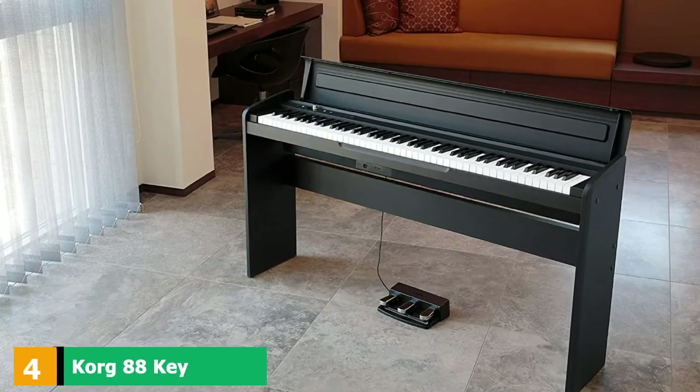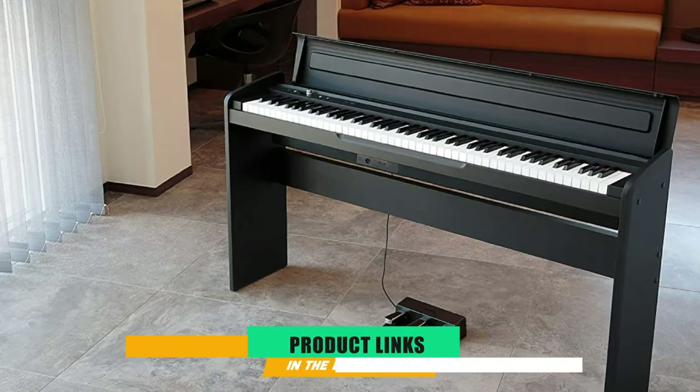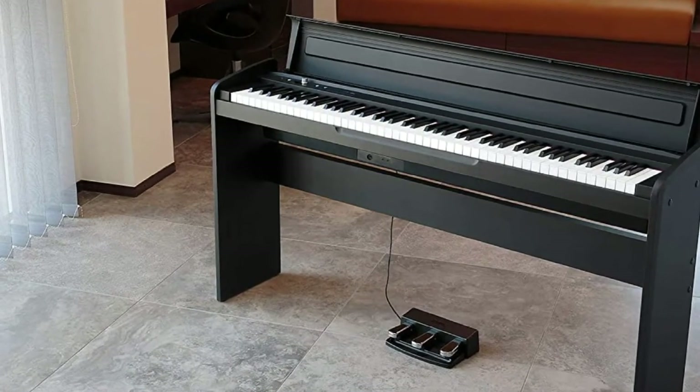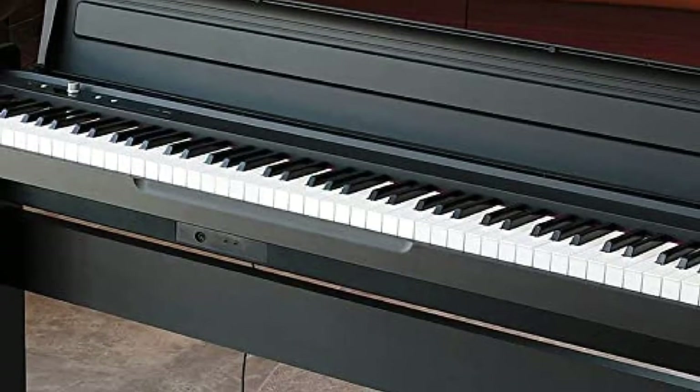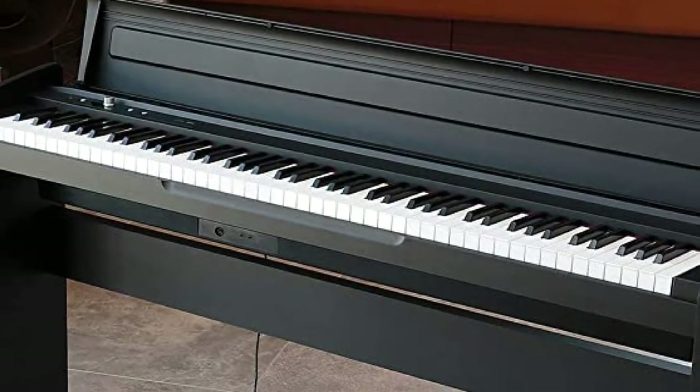Next at number 4, we have the Korg 88-Key Lifestyle Piano. This piano has just about every feature you could want. When searching digital piano reviews for the most features at the least price, it has a decent sound, but advanced users will notice some small problems.